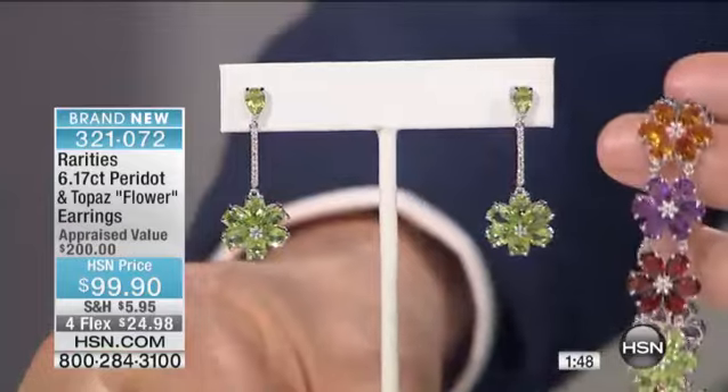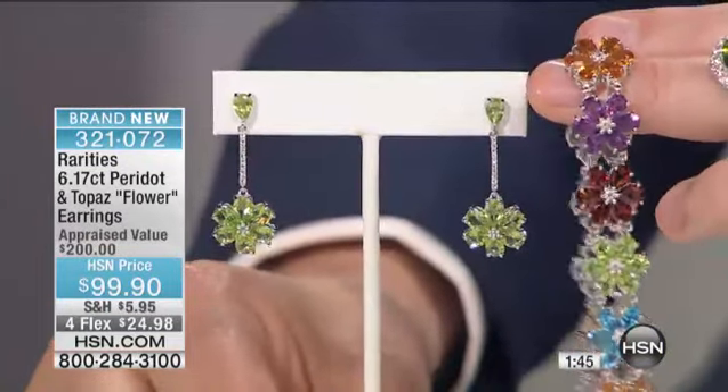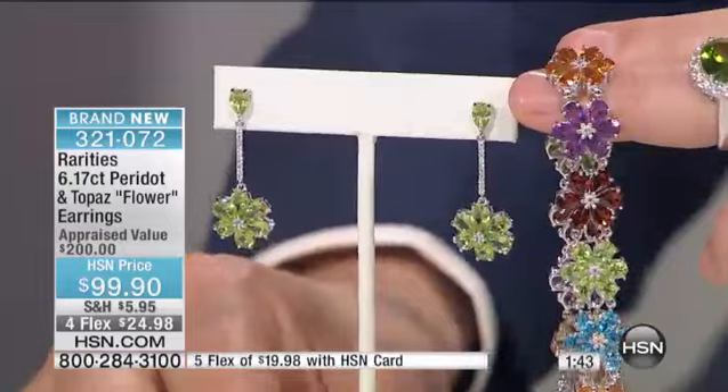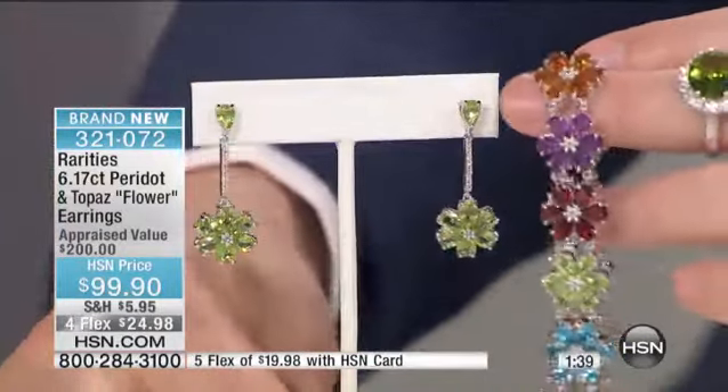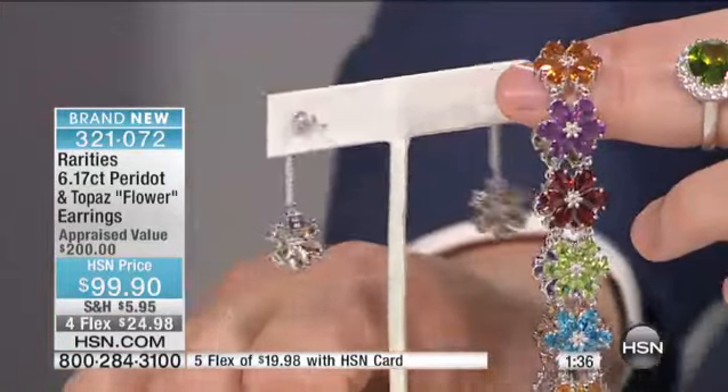These are beautiful and feminine. Let's point out something, by the way, about the earrings. So you're looking at the earring and you're saying, wow, that's only $99.90 and I'm getting an incredible peridot earring.